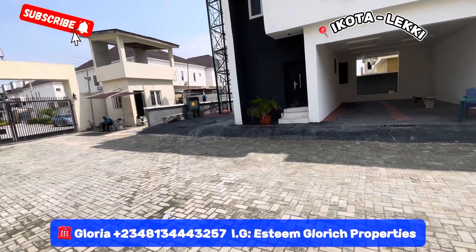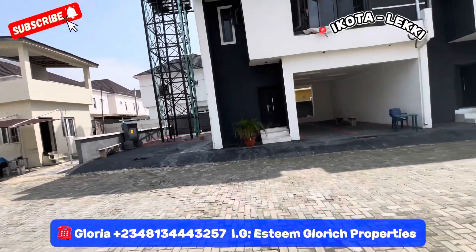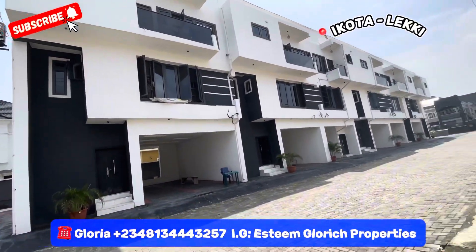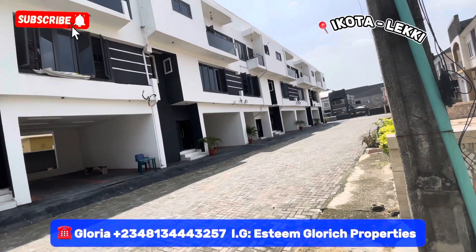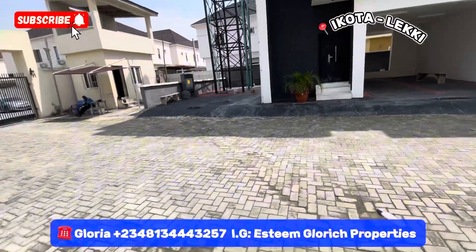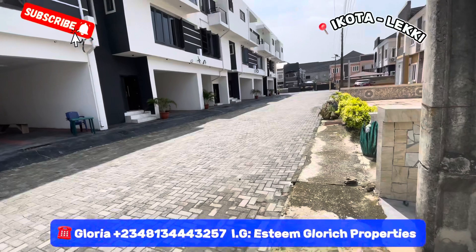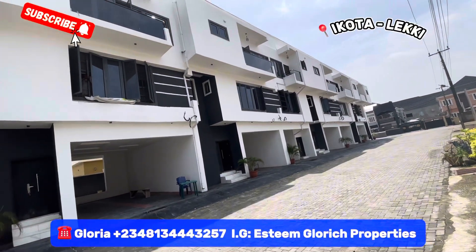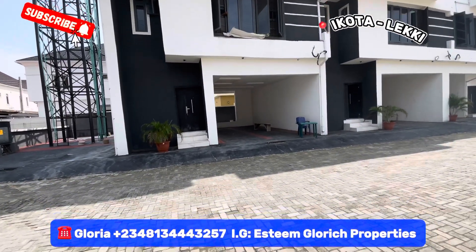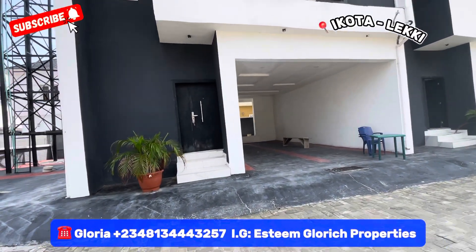Are you in the market looking for a luxury affordable home right here in Ikota Leki, Lagos, Nigeria? This is a mini estate — a townhouse with just a few units selling. We have just two units left here in this beautiful estate. Look at the floor, the drainage system — everything here is unique. This is a town home that you and your family will love, and it's very affordable. It also comes with a BQ, so this is a four-bedroom townhouse.